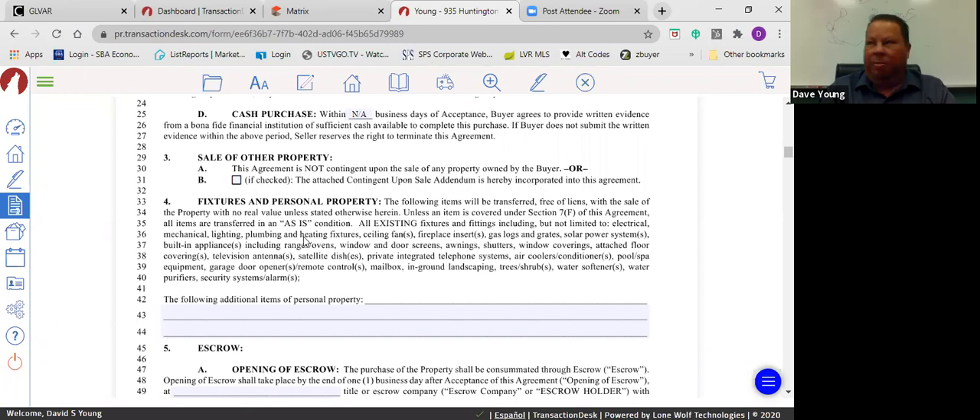On an FHA offer specifically, the buyer must occupy the property within 60 days. So if you're accepting an FHA offer and the seller needs a leaseback, you have to work within that 60-day window on paper.